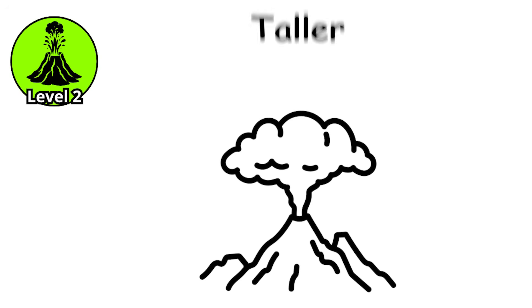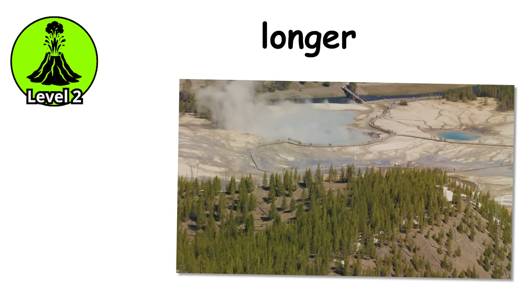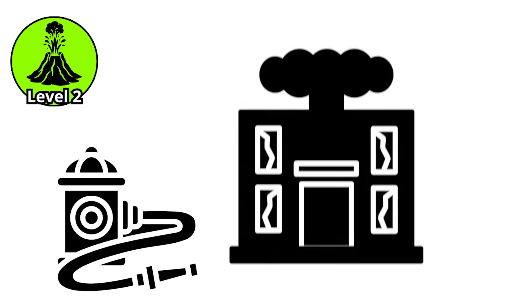Level 2. The eruptions are taller now, reaching 20 to 60 feet, and they last longer, sometimes several minutes of continuous discharge. The sound changes too — from a gentle burbling to a roar, like opening a fire hydrant at full blast.